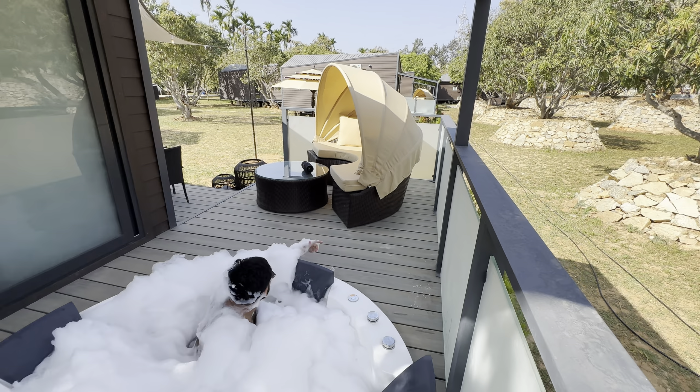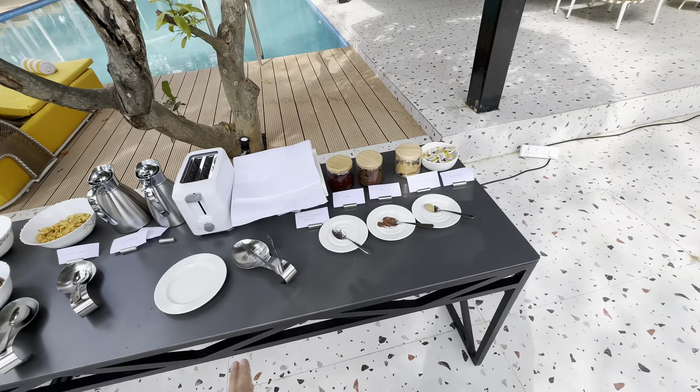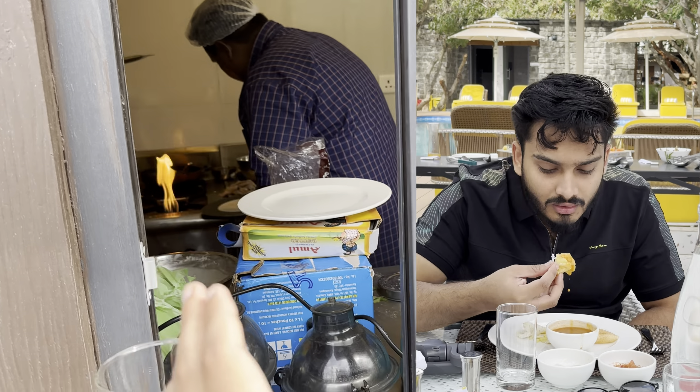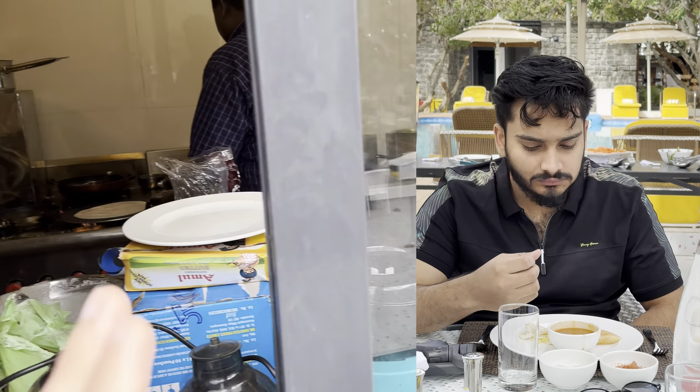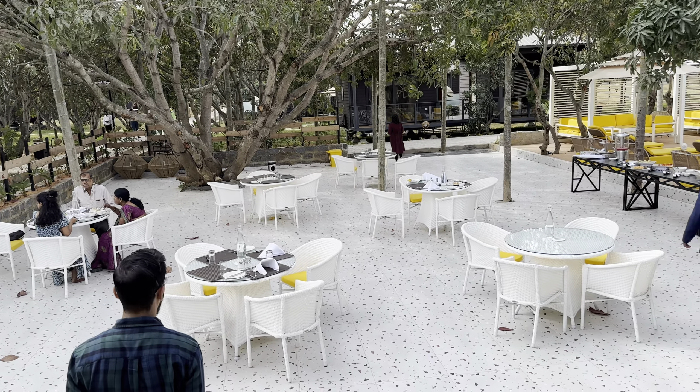Today's breakfast was a poolside buffet. In the buffet we had muffins, watermelon juice, fruits, sprouts, muesli, choco cornflakes, bread, butter, jam, peanut butter, Nutella, and the pancakes were really good — freshly prepared at the counter. At the counter side they also serve dosa and aloo paratha freshly made. This is the outside exterior of the breakfast area.